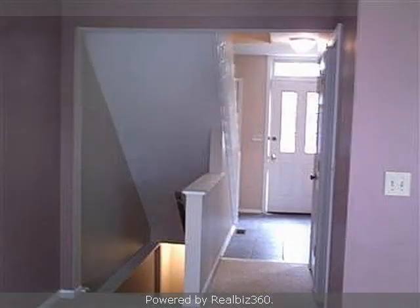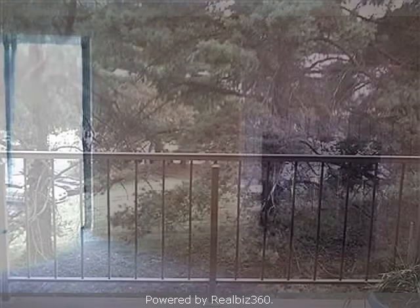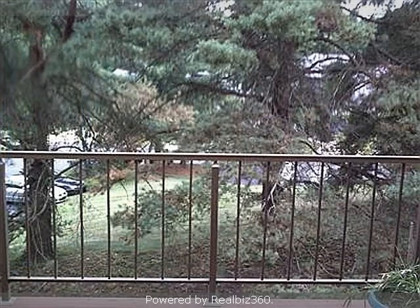Interior features of this property include carpeted flooring, a formal dining room, central air conditioning, a finished basement, and a family room.